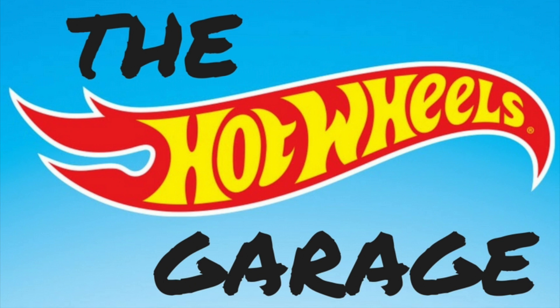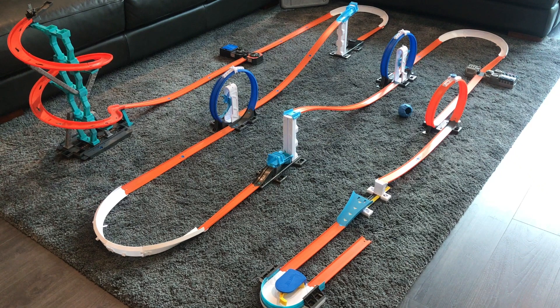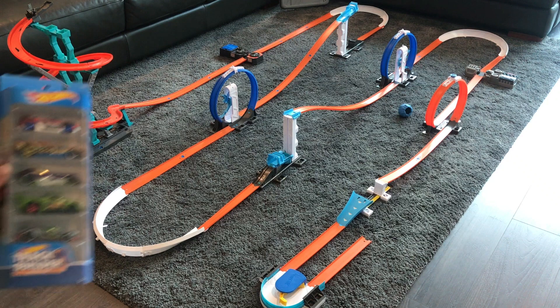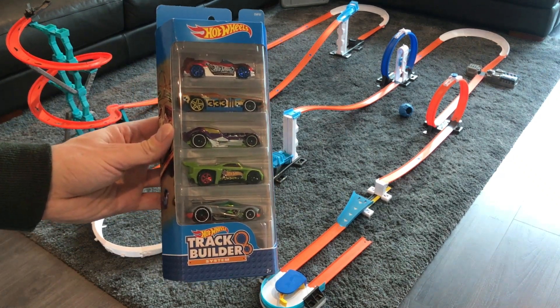Hey everyone, welcome back to the Hot Wheels Garage. Today it's track day and we've set up a really awesome track. We've got the spiral stack up to start with the gravity launch, two boosters, two lift and launches, two loop launches, a regular loop, a jump, and the turn kicker. We're going to check out two five packs on this track.